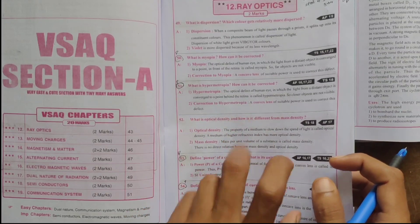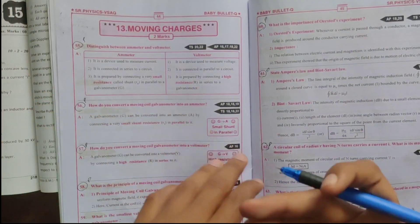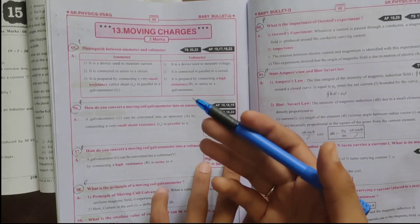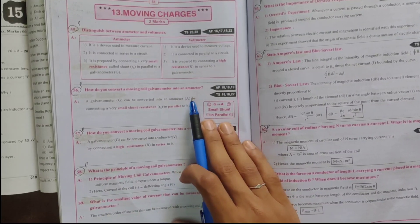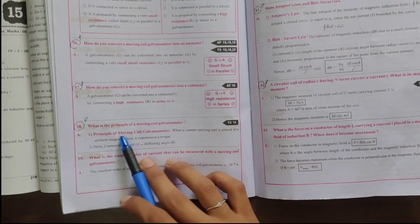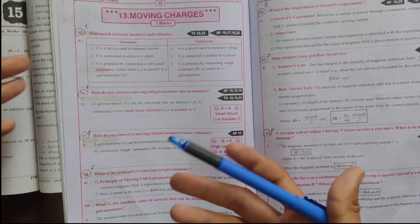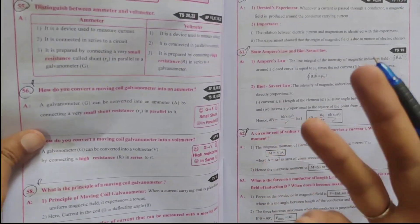Next, moving charges — very important questions. Distinguish between ammeter and voltmeter. How do you convert a moving coil galvanometer into an ammeter? How do you convert a moving coil galvanometer into a voltmeter? What is the principle of a moving coil galvanometer? What is the smallest value of current that can be measured with a moving coil galvanometer? Very easy — one question confirmed from previous years. 20 marks, easy.